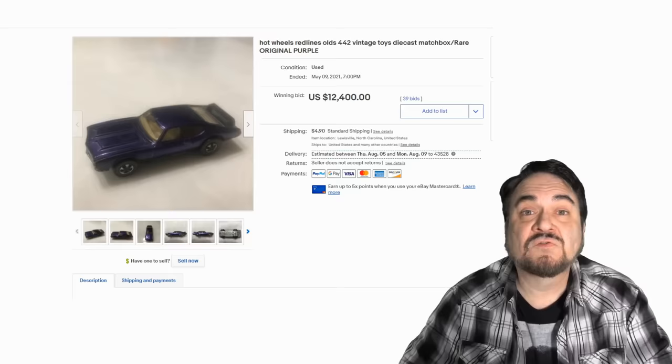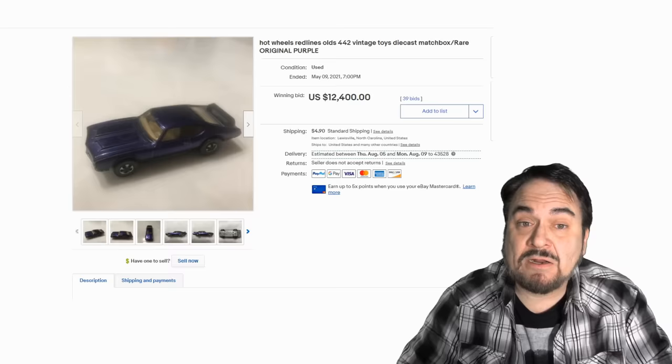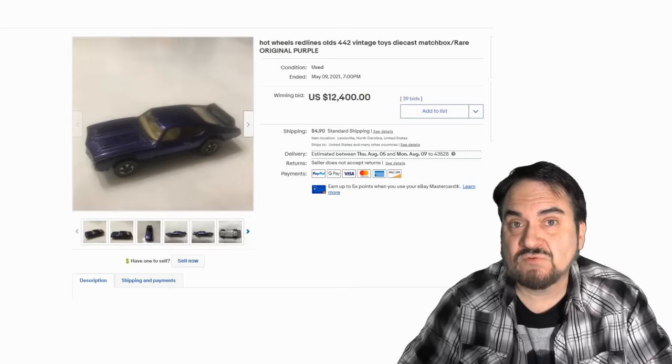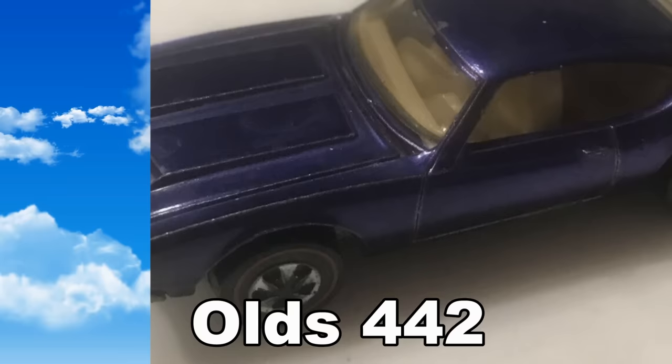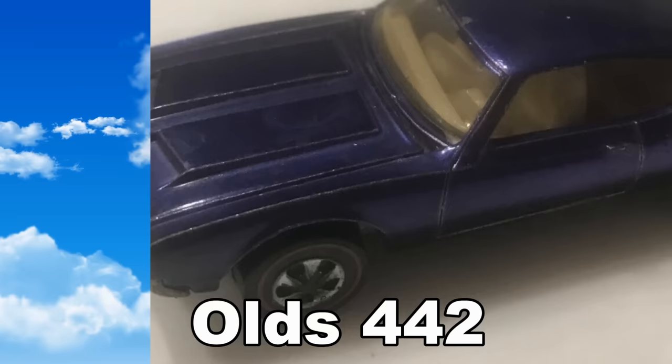This original purple Olds 442 — that's a model of the car itself, based on a real car. You can see the price this one sold at; it has a ton of bids, so this is a legitimate full-fledged sale for this extremely rare car. This is a red line, meaning it's one of the earlier ones and it has literally a red line going around the tire. All the tires will have red lines going around them — that is exactly what they mean.